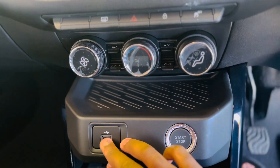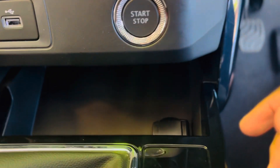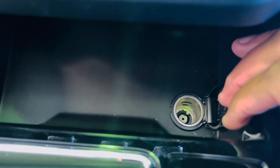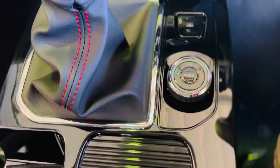You have your climate control sensors, a USB port, and a stop/start ignition button. If you look down there is a 12-volt socket. This car has a manual gear lever, and next to it there is a button to select your drive mode.